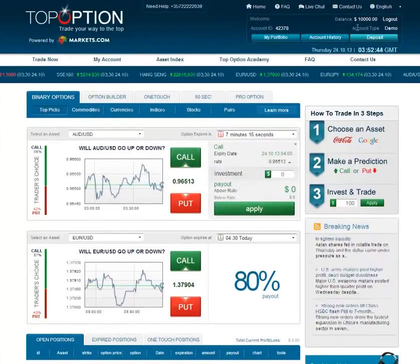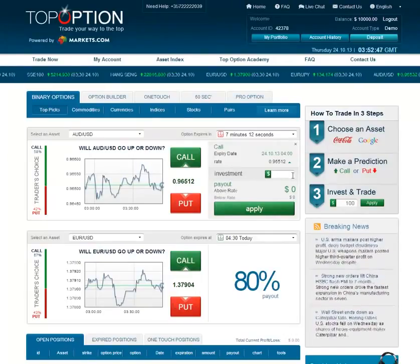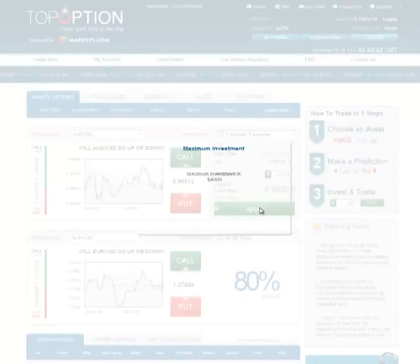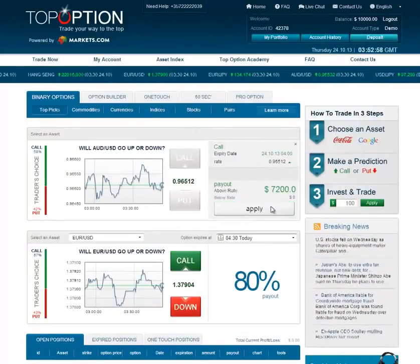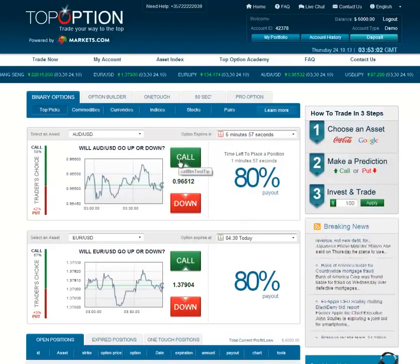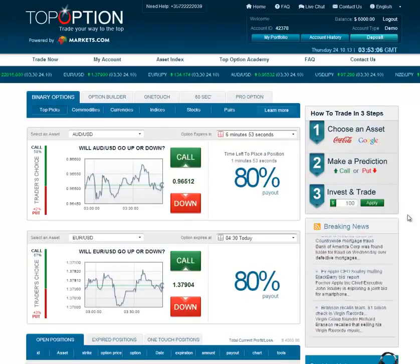Before we do anything, you'll see I'm starting with about 10,000 — exactly 10,000 — and what I'm going to do is make a pretty substantial investment of half of that and do a call. The maximum you can do is 4,000, so I'll do 4,000. We'll apply it to the call, and now you see in 6 minutes 55 seconds, this option will expire.